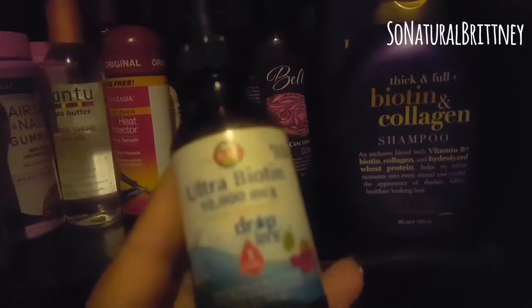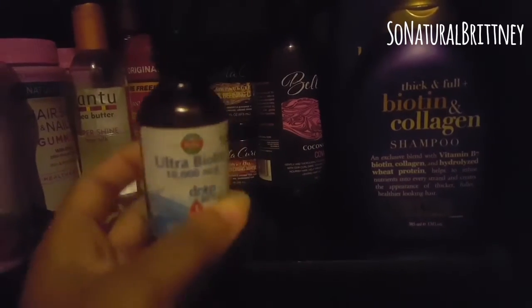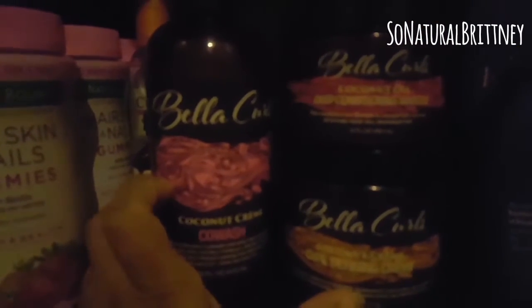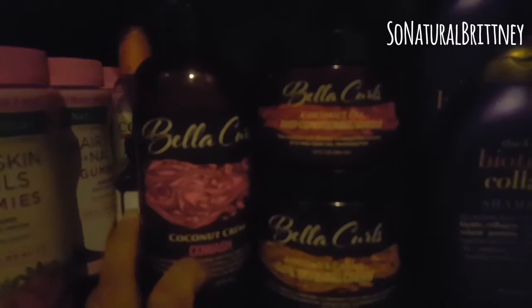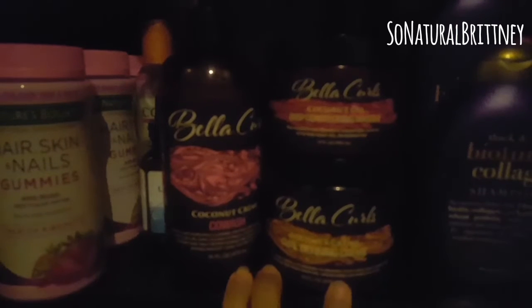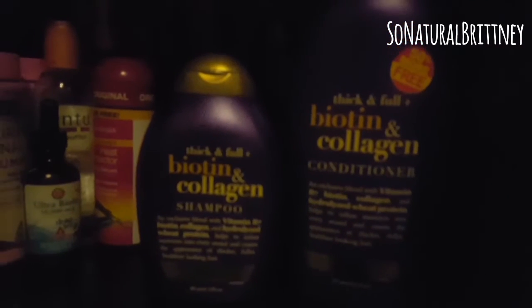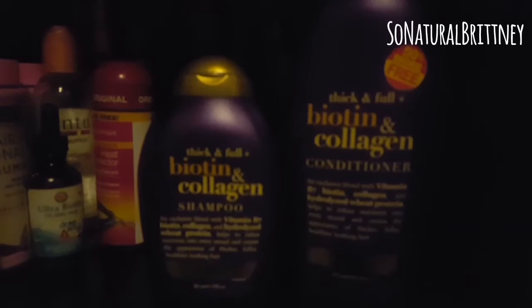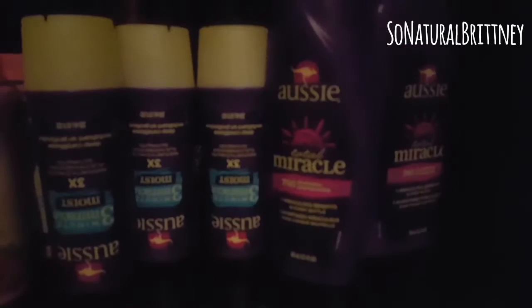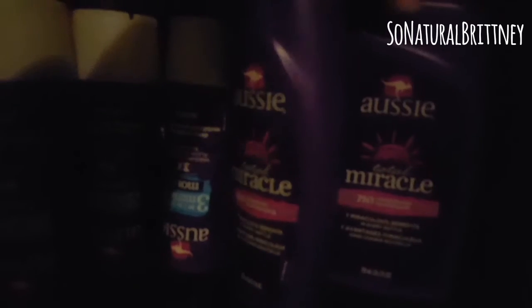I'm also going to give this a try — this ultra biotin, it's 10,000 mcgs. I saw good reviews on that as well. This is something I haven't used yet; it's from Bella Curls, it's pretty cheap, about five bucks at Family Dollar. And to help along with my hair to get thicker, this is Thick and Full with biotin and collagen.